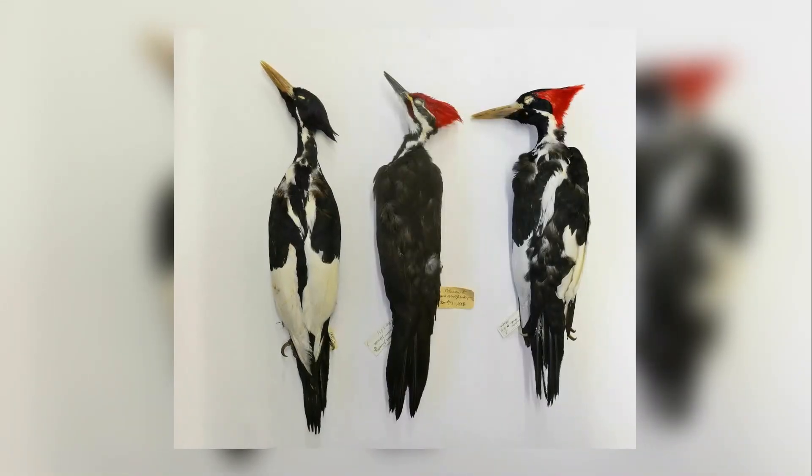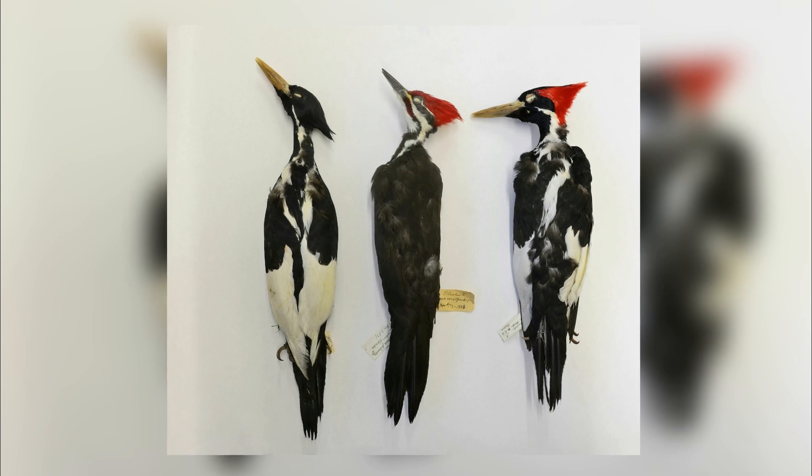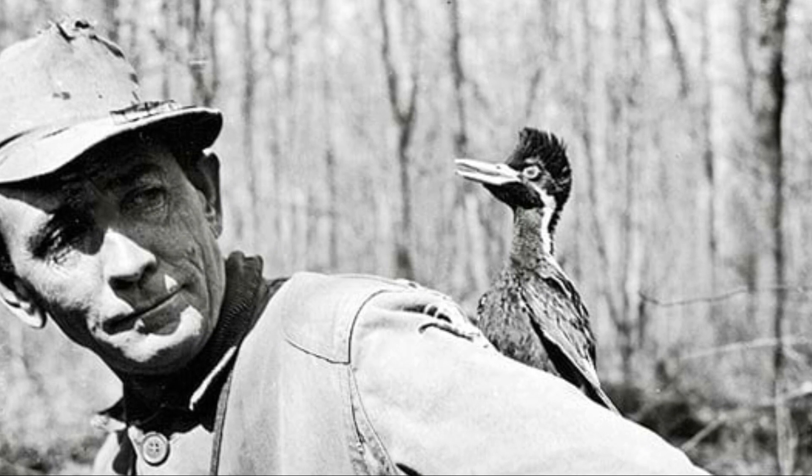Unfortunately, factors such as habitat loss, over-hunting, and diseases led to a decline in their numbers in the 19th century. The bird was a common delicacy among humans at the time.